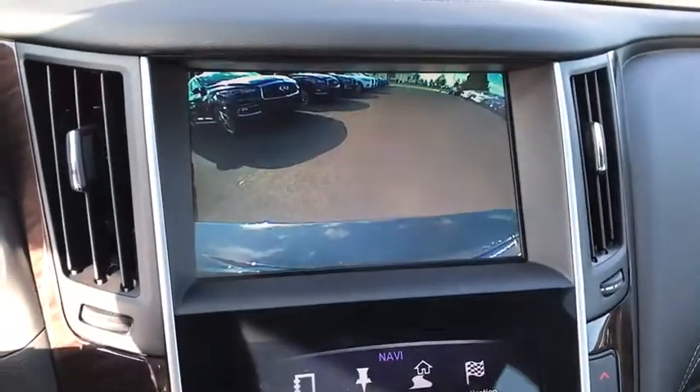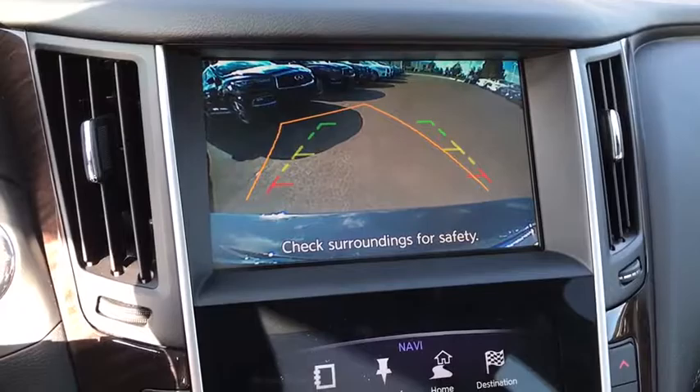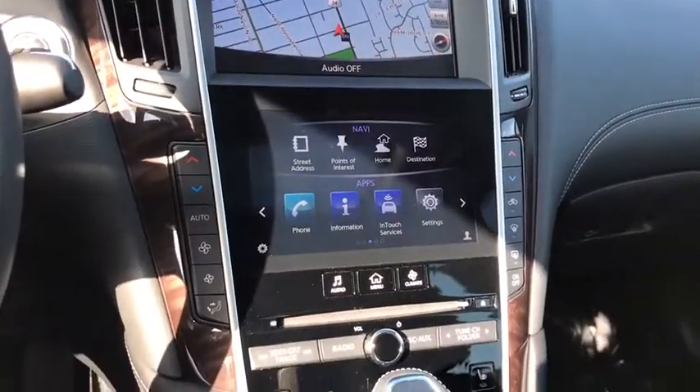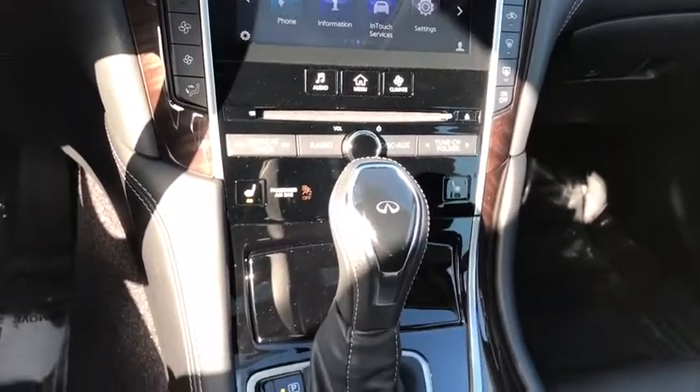Four-wheel disc brakes, power windows, electronic stability control, security system, rear window defroster, compass, fog lights, heated front seat, heated steering wheel.